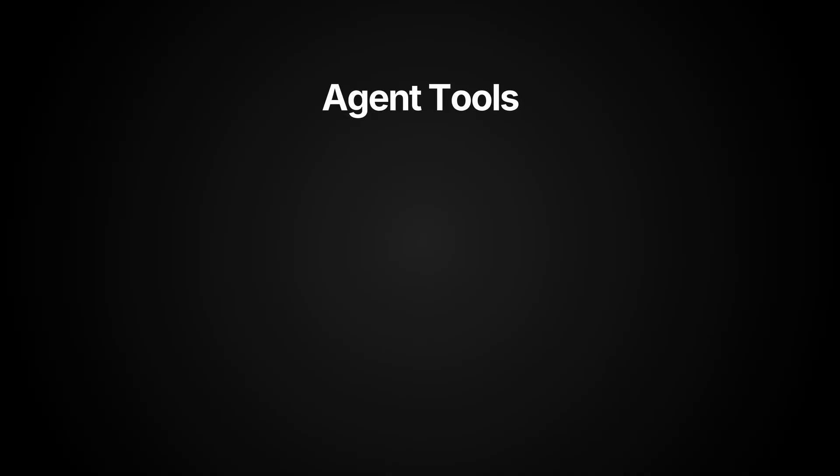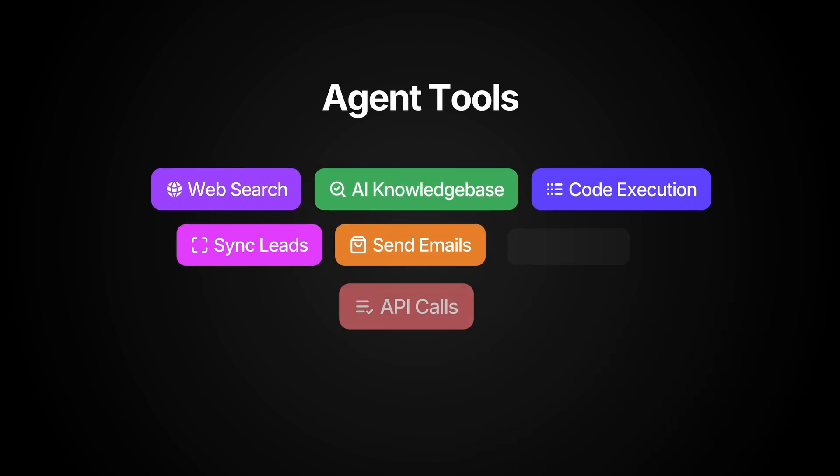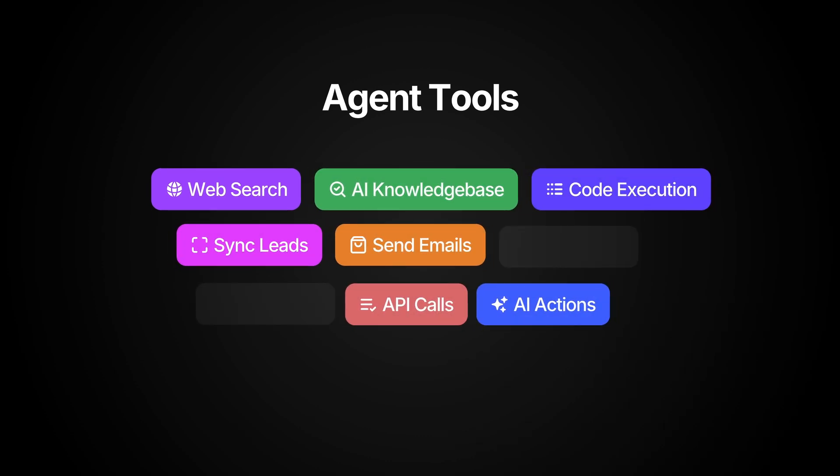A growing toolbox expands what Copilot can do. Search the web, consult your knowledge base, run code, send email, sync leads, navigate pages, and even hit your internal APIs seamlessly.